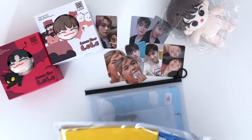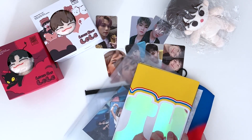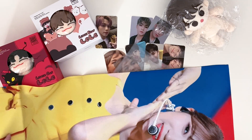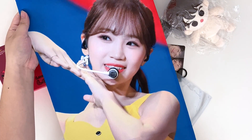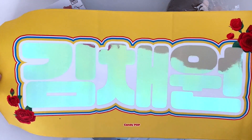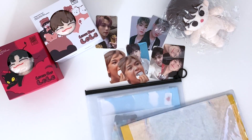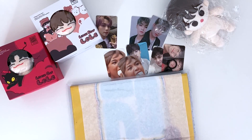I'm so excited for Le Sserafim's Korean comeback next month. I'm not the biggest fan of their Japanese comebacks — I really really like their Korean title tracks so I'm excited to see what they come up with this time. The back of the second slogan is really nice too. It looks like it comes with a photo card freebie and postcards but I'm not going to open it because it's all sealed up.